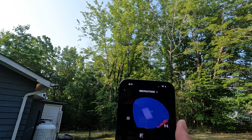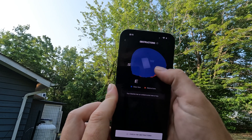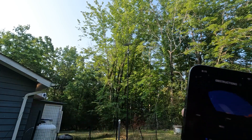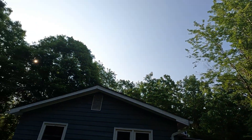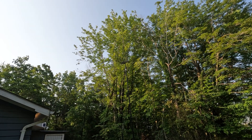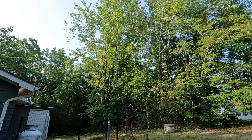You can see the obstructions — Starlink is not obstructed. There are a couple of minor red spots from that oak tree; it's just not quite tall enough to get over it. I wonder, as that tree continues to grow, if that's going to make it worse over time.